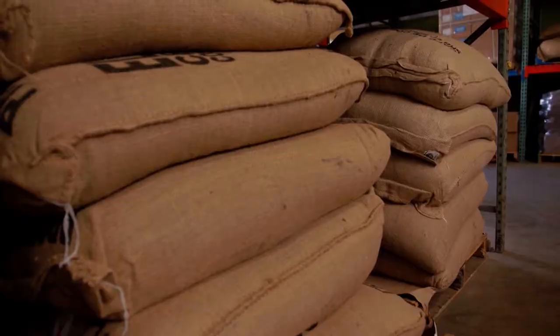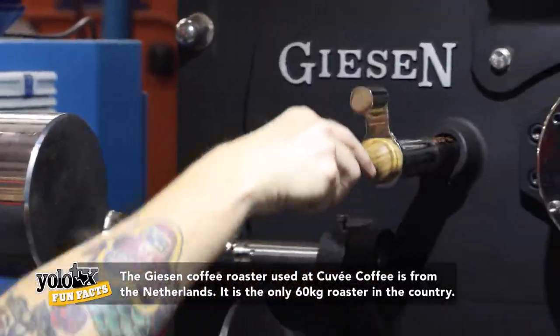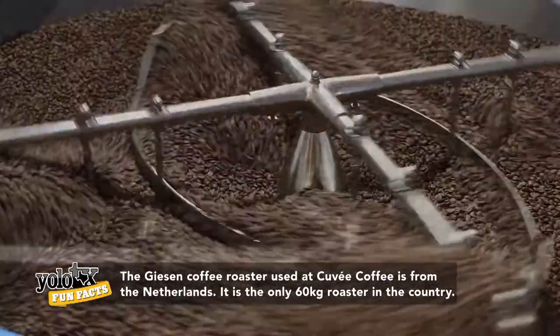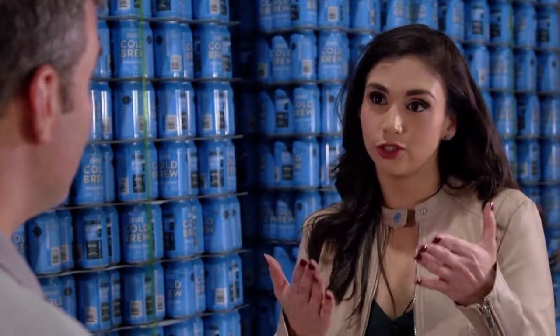That coffee is processed, dried, and brought over to the U.S. Once we get it in our roasting facility, we put it into a coffee roasting machine and basically turn it from green to brown — that, in a nutshell, is the roasting process.